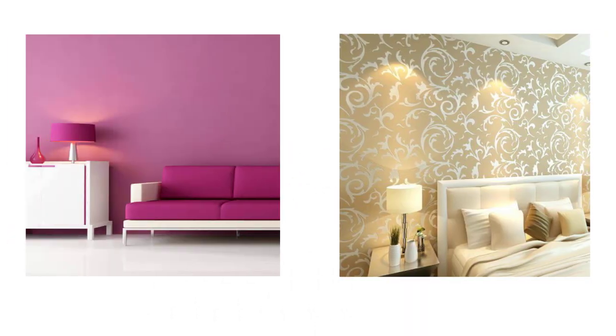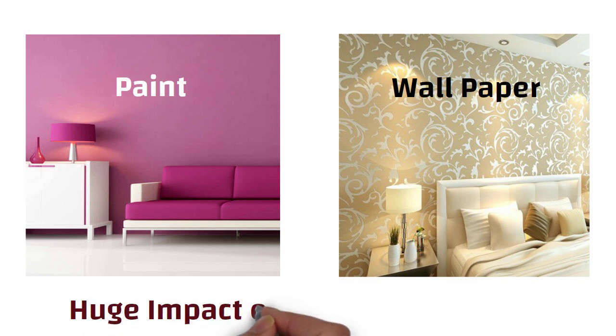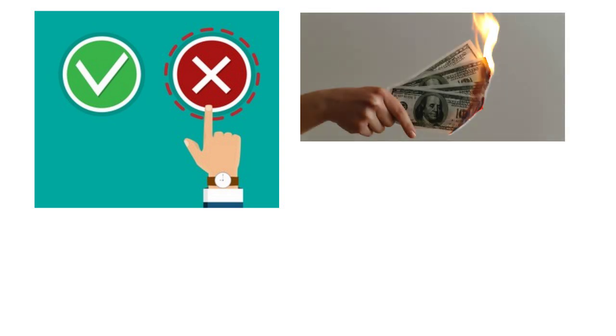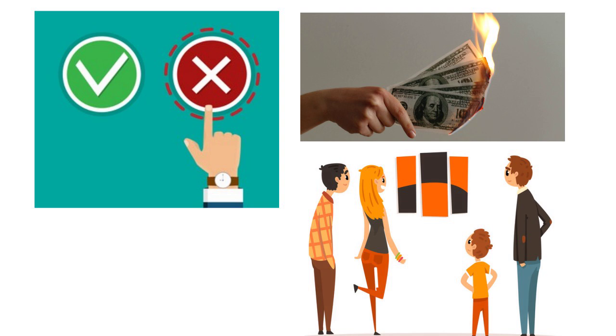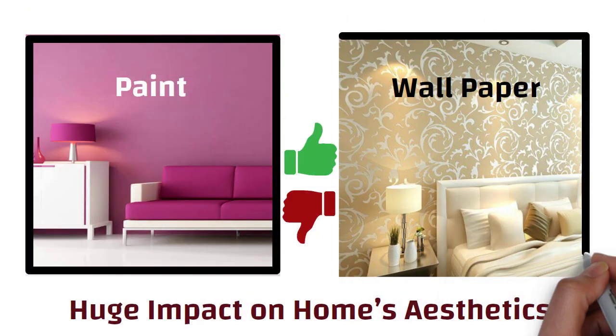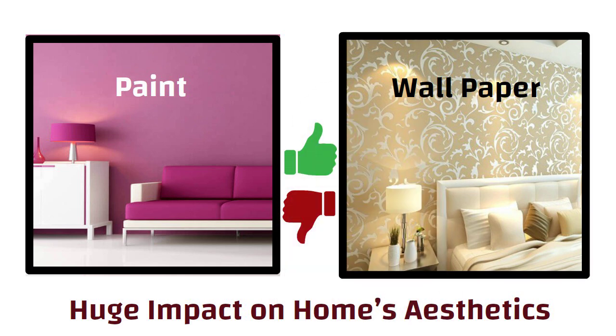Hello friends, whether you use paint or wallpaper in your home, it has a huge impact on your home's aesthetics. Both wallpapers and paints have their pros and cons. If you make the wrong choice, it could end up being an expensive mistake that you are going to have to look at every day. So in this video, we will discuss the pros and cons of paint and wallpaper.